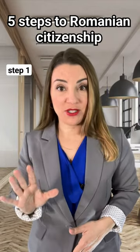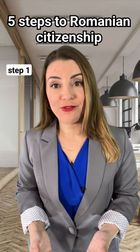Five steps to Romanian citizenship. The whole procedure for obtaining an EU passport consists of several stages.